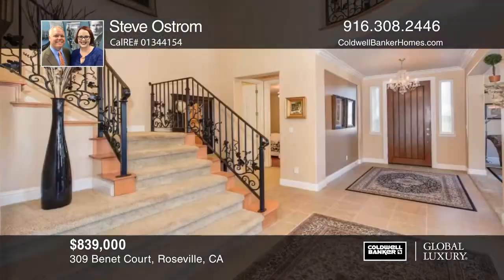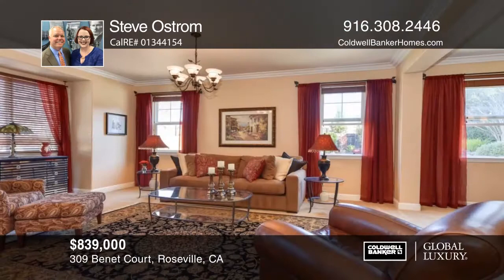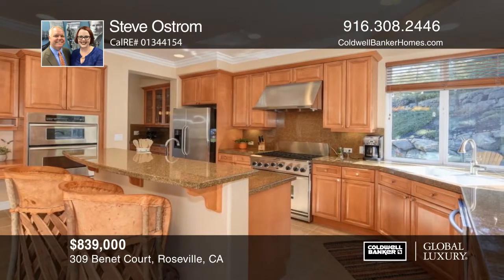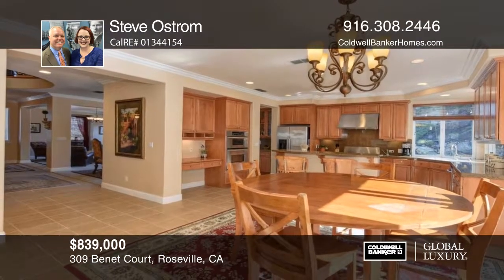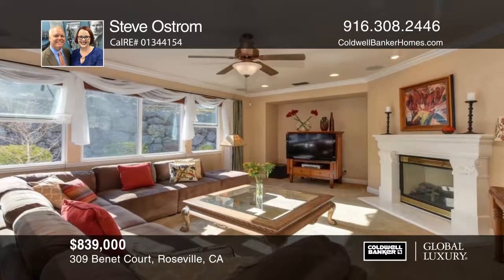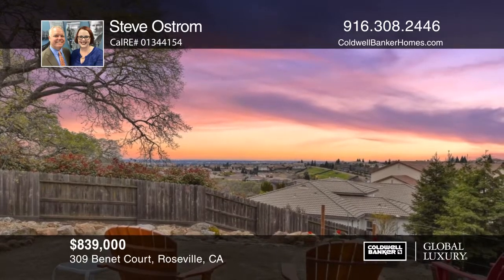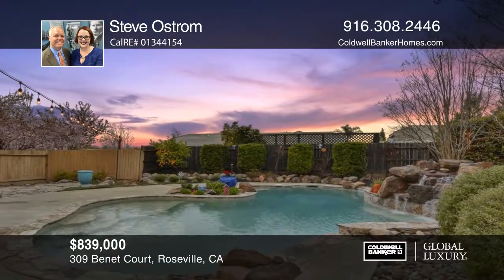Escape to this stunning cul-de-sac in one of Roseville's most desirable neighborhoods. Inside the home, rich color schemes add to the warmth of the space along with a gorgeous wrought iron staircase. The upper-level patio offers breathtaking sunset views of the city skyline. Head to the backyard and you'll feel as though you've escaped to a vineyard-like setting, with the stunning stone wall and overhead twinkle lights reflecting off the pool. Steve Ostrom can tell you more.